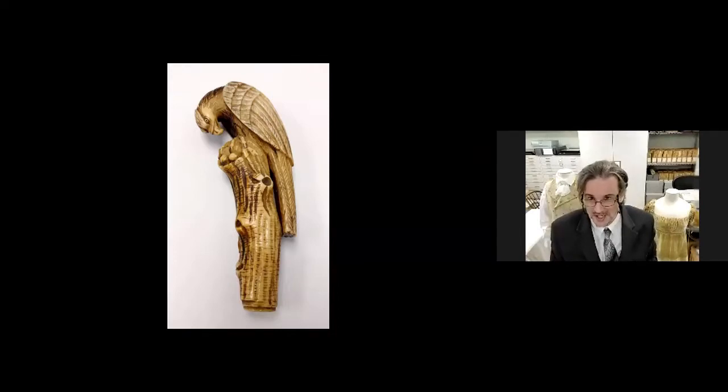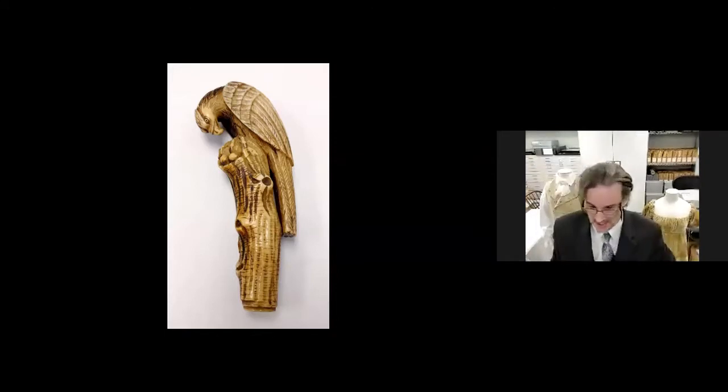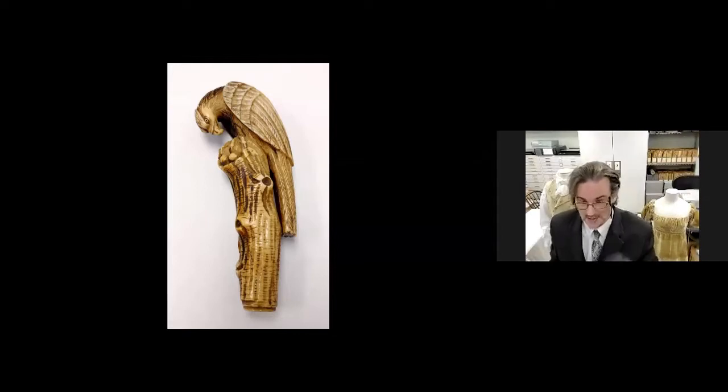Look at the incredible detail on that — the craftsman really took his time. One thing I want to talk about is the American Eagle symbol. More and more folks in public office and just in general were adopting the American Eagle symbol into their everyday materials, and you can see that a lot in the artifacts.